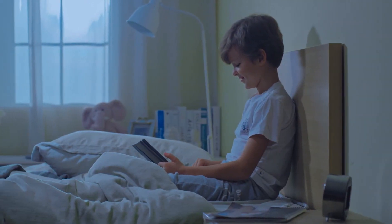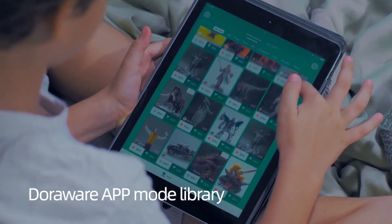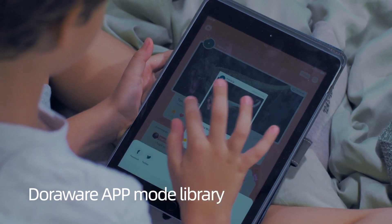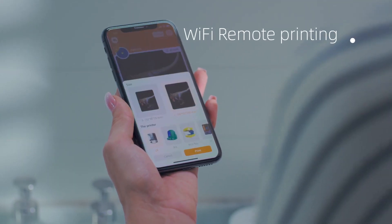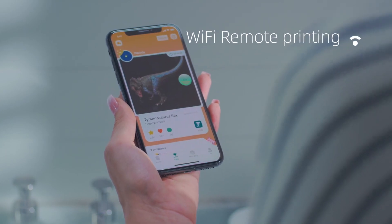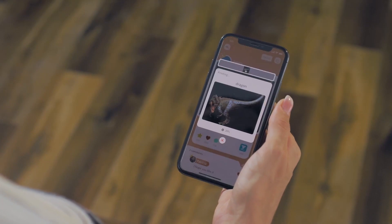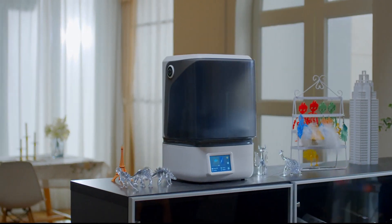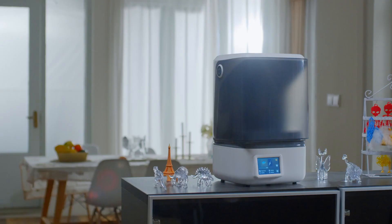As a home printer, the L6 delivers a revolutionary user experience. The self-developed Doorware app and model library eliminates complicated operations and offers quick access to printing. Additionally, the L6 supports Wi-Fi remote printing and real-time monitoring of printing progress, realizing intelligent printing to its greatest extent.